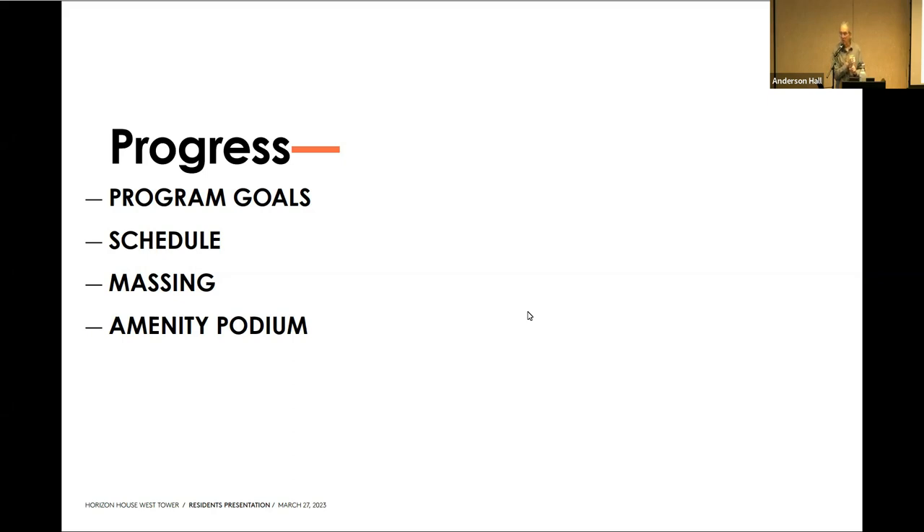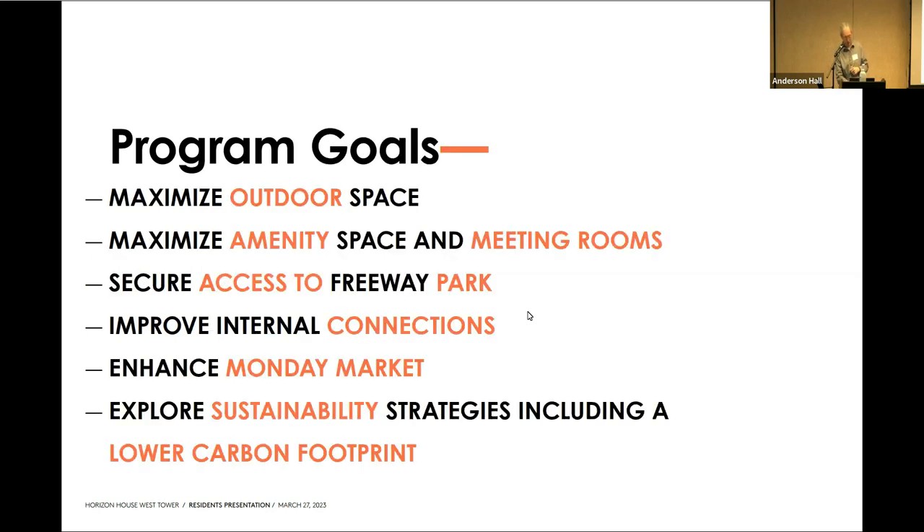I'm going to remind us — Sean and I — what our goals were to design this space, this building, for you. Then I'm going to share with you guys where we are in the schedule. The schedule is fairly complicated, but I've created a simple diagram to show how we're going to work with both the city and with Horizon House to get us to the finish line. Then I'm going to share with you a little bit about the massing. And then we're going to talk about what we called the amenity podium, which is basically the amenity spaces on levels one, B1, and B2.